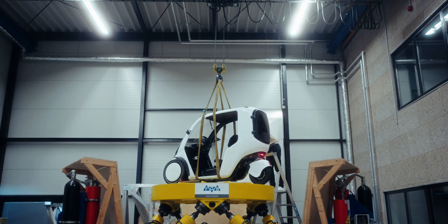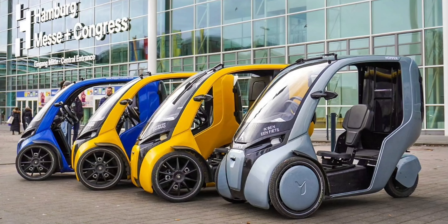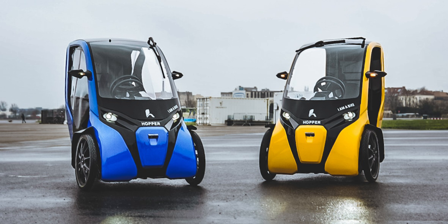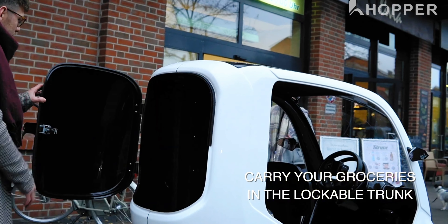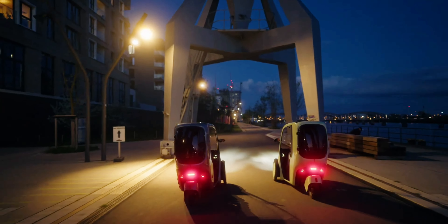Hopper Mobility plans to start series production of the first edition of the Hopper hybrid vehicle, which they say has the potential to revolutionize urban transport, in mid-2024. The company has already built 30 units with European Union funding, and these test vehicles were given to pilot customers — both private individuals and companies — to collect real-world feedback for the commercial version. The German mobility company plans to produce two versions: the passenger model with a second seat for an adult passenger or two small children, and the cargo model with a lockable 300-liter cargo compartment behind the driver's seat.